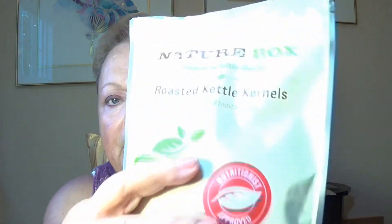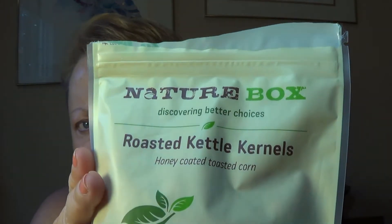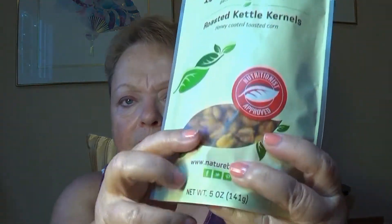Next we have my very favorite, the roasted kettle kernels. I've had these before and I ask for them in every box. Here are the corn kernels. They are very good, very crunchy. And they are a combination of sweet and salty.